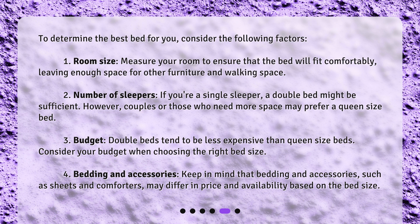Second, number of sleepers — if you're a single sleeper, a double bed might be sufficient. However, couples or those who need more space may prefer a queen size bed.